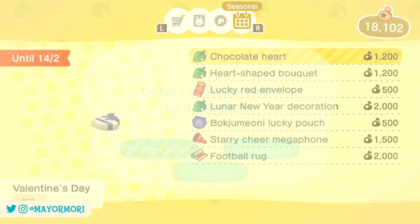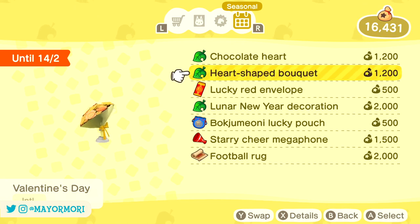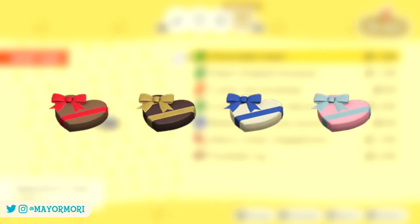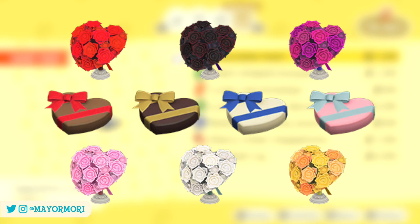One of the latest additions is of course some Valentine's Day items, including chocolate hearts and heart-shaped bouquets. The cool thing about the Valentine's Day items is that they come in a variety of designs and colours too. The chocolate heart is available in milk chocolate, dark chocolate, white chocolate and strawberry chocolate designs, whereas the heart-shaped bouquet is available in red, black, purple, pink, white and yellow, which is really awesome. All of the designs are available on your island, with a different one appearing randomly each day, which is great if you're looking for a specific version.